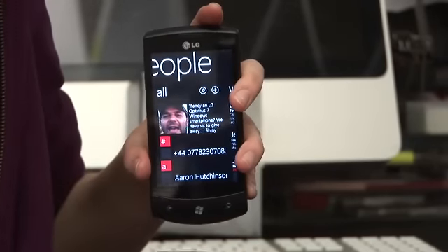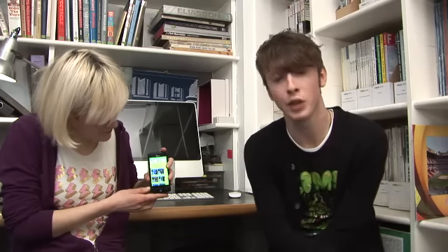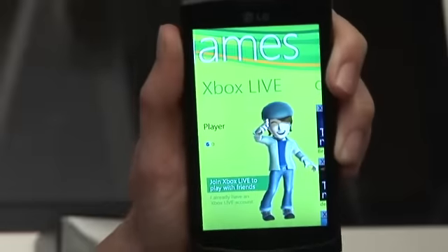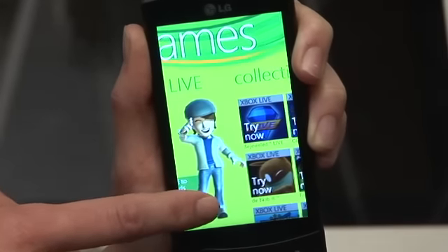A big deal for gamers with Windows Mobile 7 is integration with the Xbox Live service. So if you've got an Xbox 360 console hooked up to their online community, you'll also be able to link it in with your Windows Mobile 7 phone, giving you full Xbox Live integration.